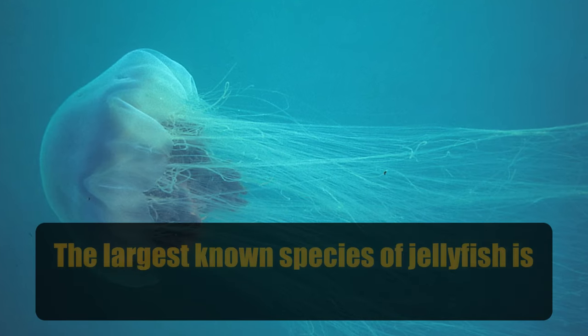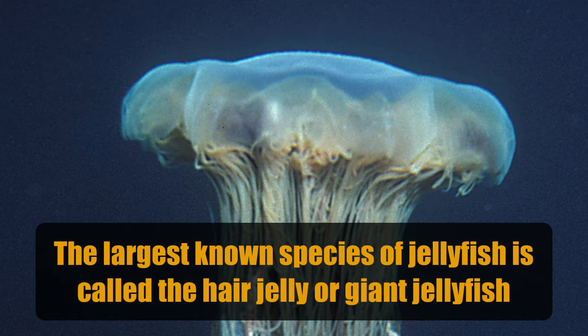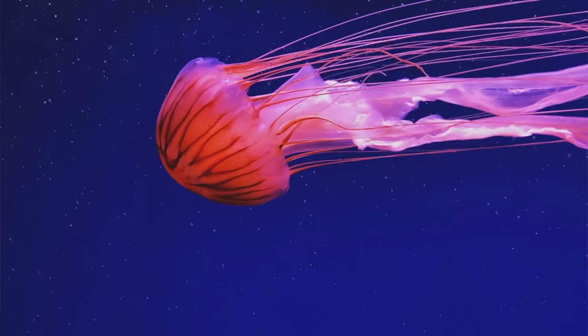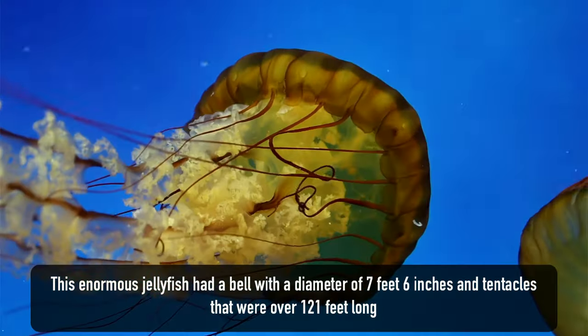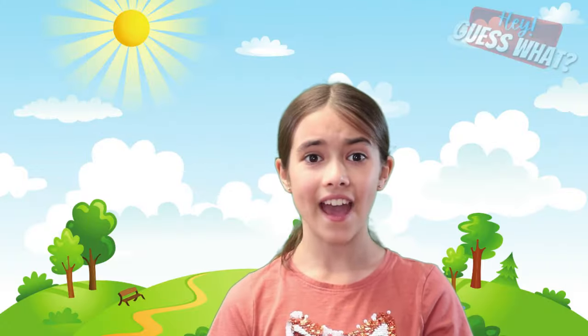The largest known species of jellyfish is called the hair jelly, or giant jellyfish. In 1870, the largest recorded jellyfish was found on the shore of Massachusetts Bay. This enormous jellyfish had a bell with a diameter of 7 feet 6 inches and tentacles that were 121.5 feet long — longer than a blue whale, which happens to be the largest mammal in the world.